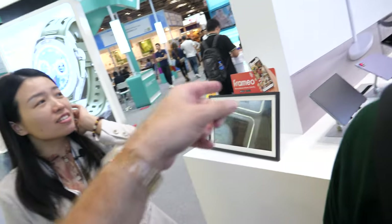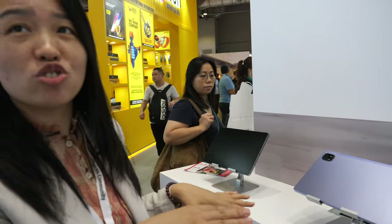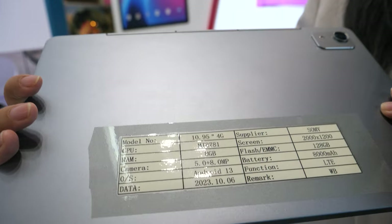You also do tablets. This is better than an iPad, right? Yes, this is the OEM tablet — the LTE 10-inch. Which one is most popular? Like this one. This one is MTK.